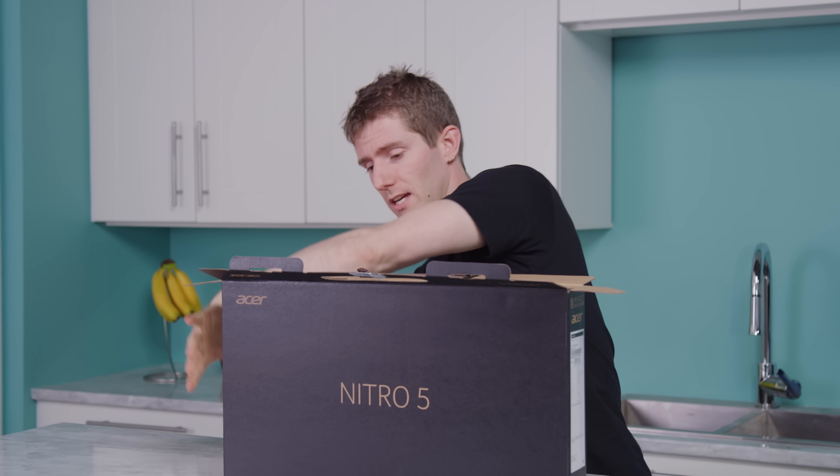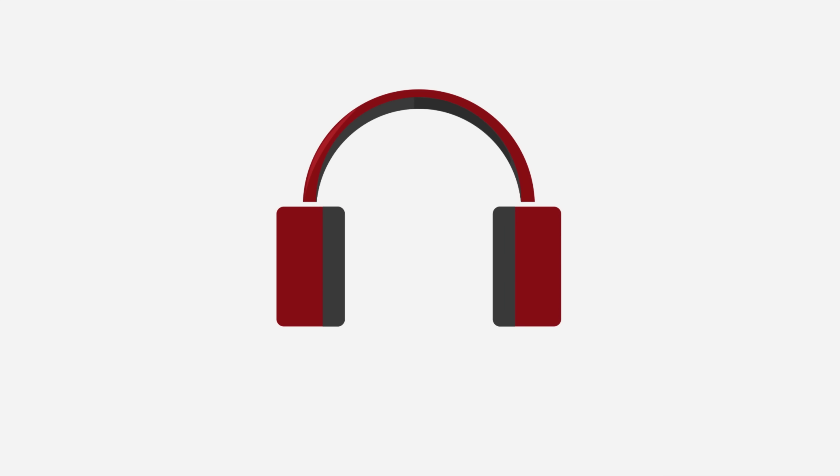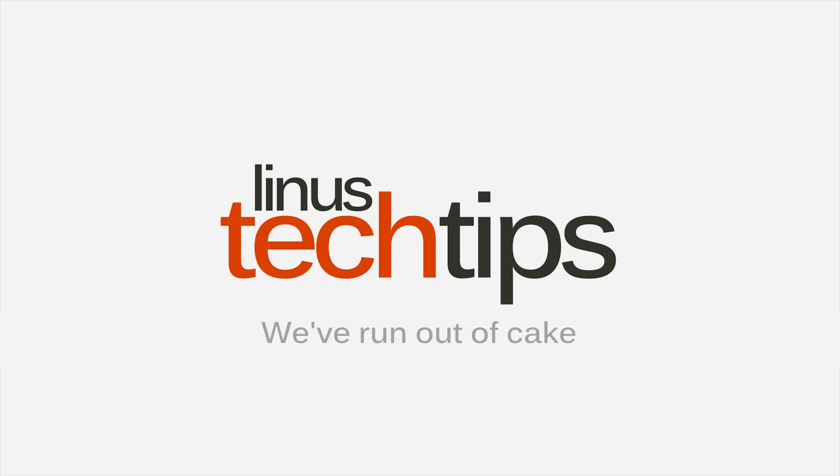This right here is $800 worth of laptop, which doesn't sound like a lot. But Acer, who sponsored this video — thank you Acer — is particularly proud of what they've managed to pack into their 8th generation Nitro 5. So let's crack this bad boy open and have a look at it.